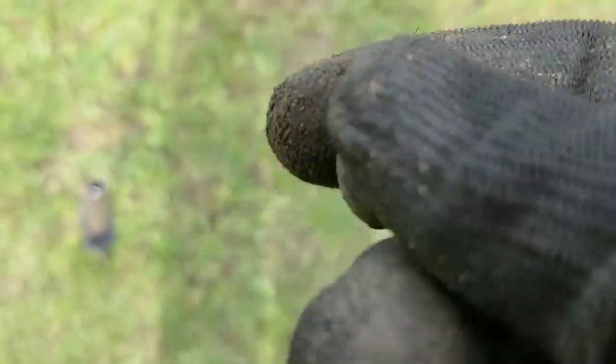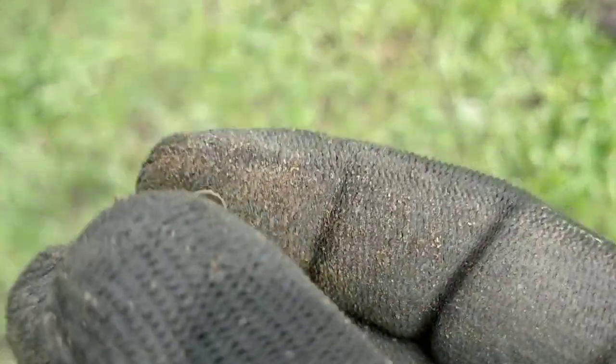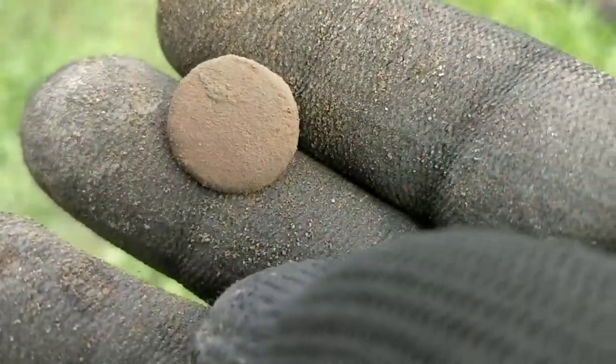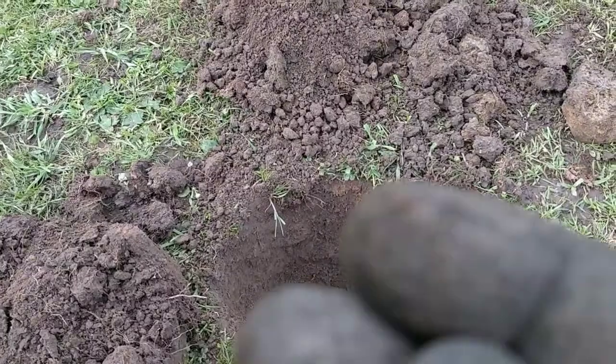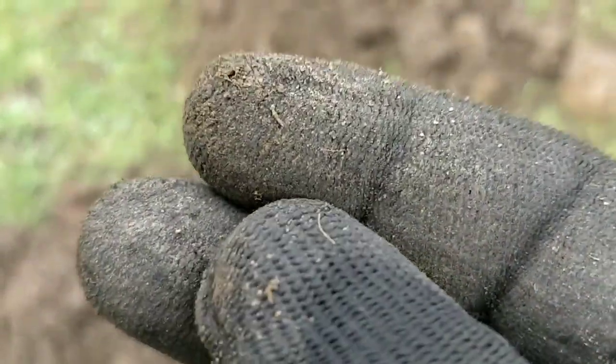First thing out of the field. First recognisable thing - it's a small button. Not a pattern or anything I can see, but there you go - small button. One of the advantages, I guess, with the Equinox being quite so sensitive is you can find very small slivers.